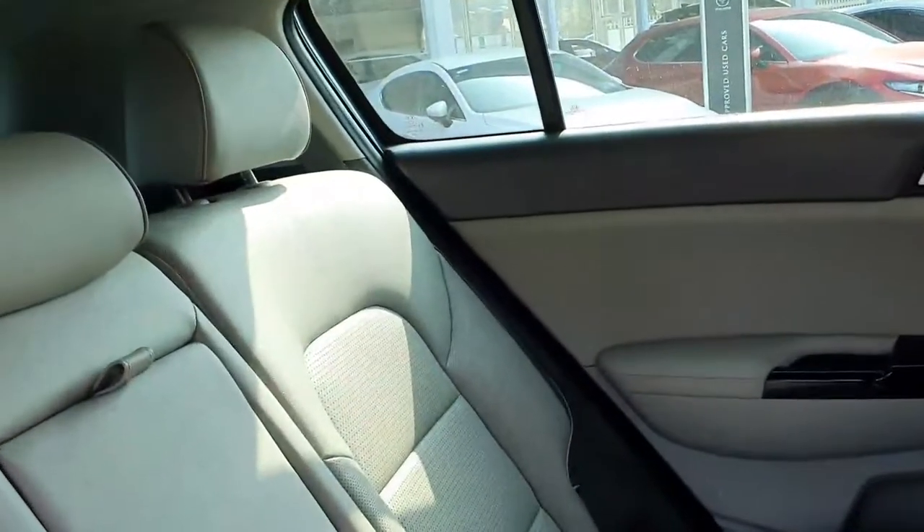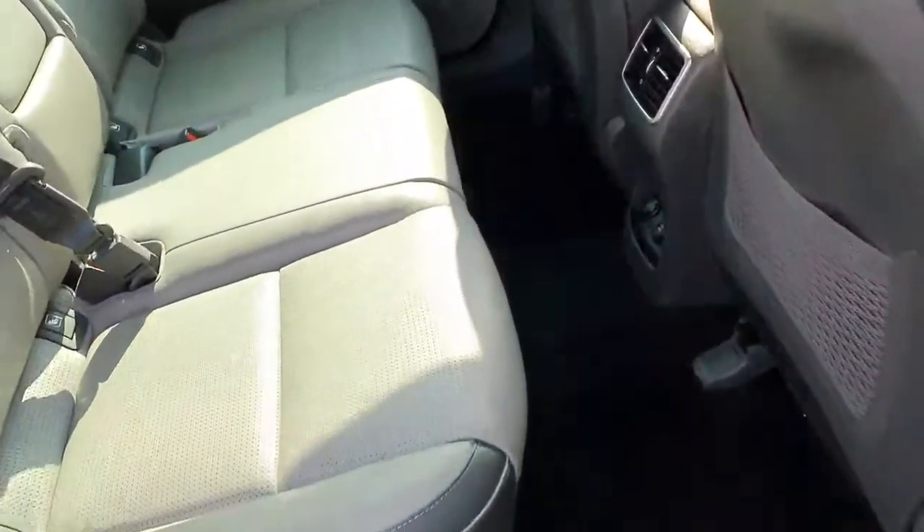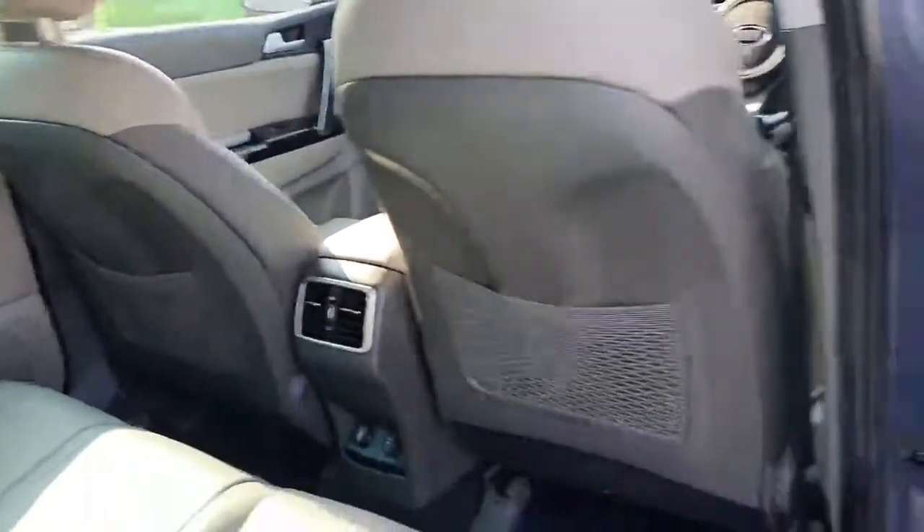Just moving into the interior, finished off with your upgraded Platinum leather seating, so really classy inside. Again lovely and spacious — plenty of leg room, nice fixed points to the rear. As you can see the car is in immaculate condition, and you have your back heated seat option and electric windows.